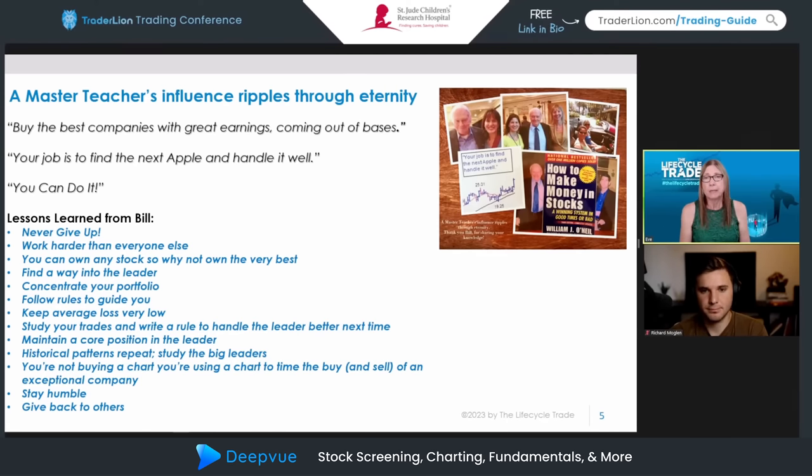Bill used both charts and fundamental analysis, but he was more of a fundamentalist — he liked to really know the company he was buying. One thing he stressed is that we use technicals to time the buys and sells of an exceptional company; we're not just buying a chart. He also emphasized staying humble and giving back to others. Bill was always sharing his expertise, experience, and knowledge so freely with all of us, and I try to do the same.